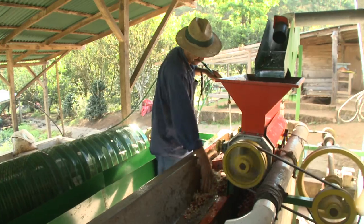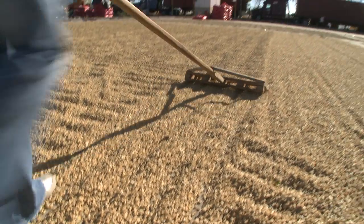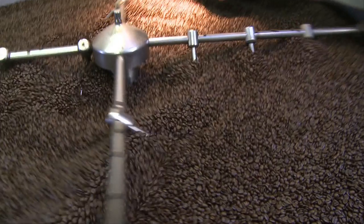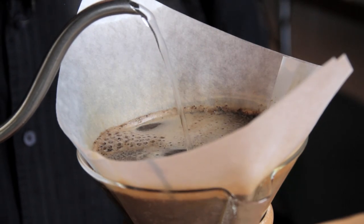After it is picked, depulped, dried, and rechecked for quality, we roast it up and Salt Spring Coffee is ready for your cup. Enjoy.